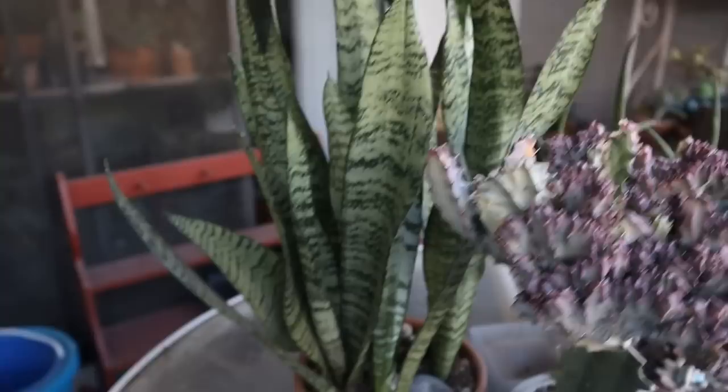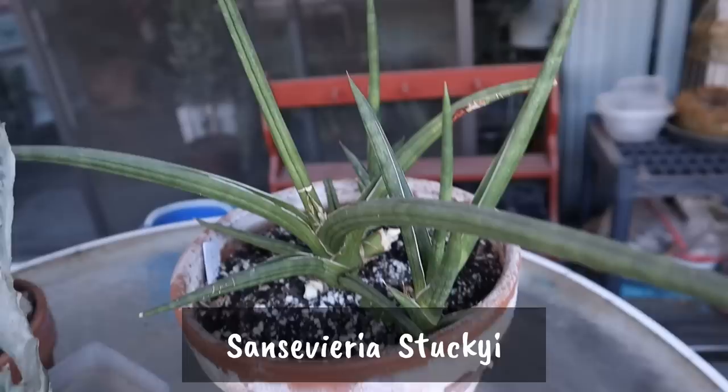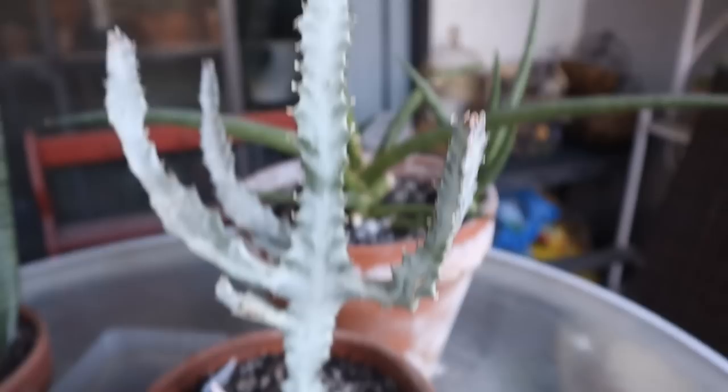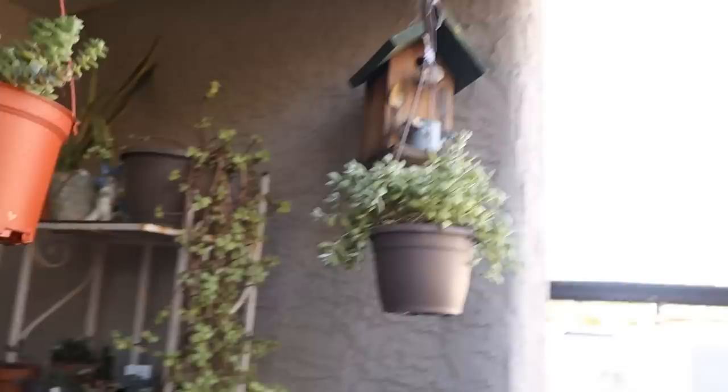On the table here I have my Euphorbia lactea ghost crested on another euphorbia. I also brought some of my snake plants out: this is my Sansevieria zeylanica and Sansevieria stuckyi. And then here is my Euphorbia ghost — look at the pink on it, isn't that pretty?